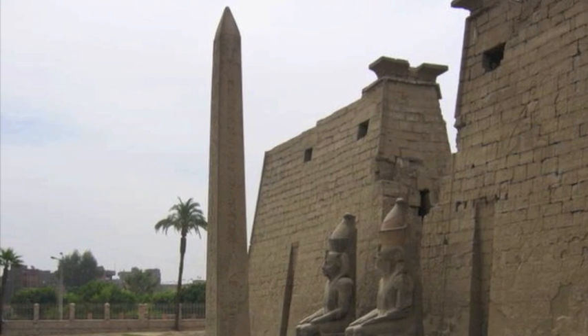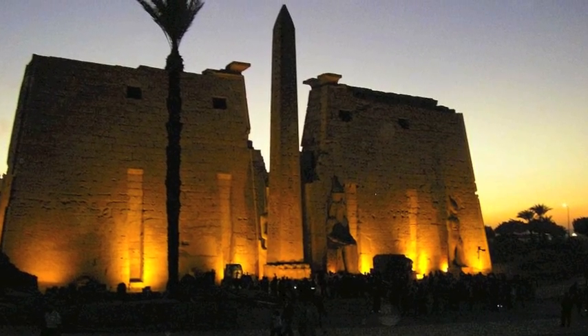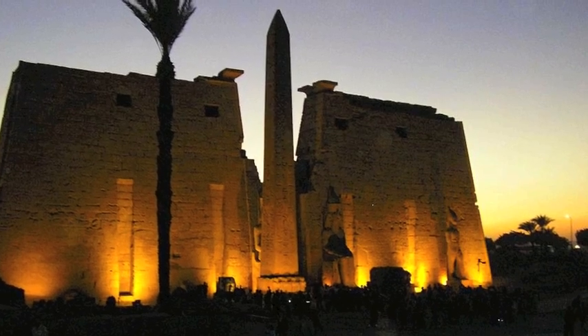This is the obelisk that stands in front of the Luxor Temple. It is 82 feet tall and weighs 254 tons. Its counterpart was taken to Paris in the 18th century.